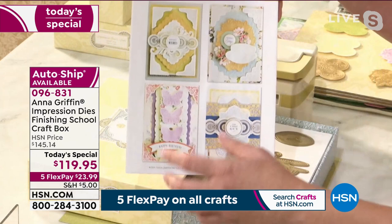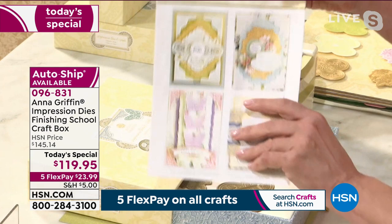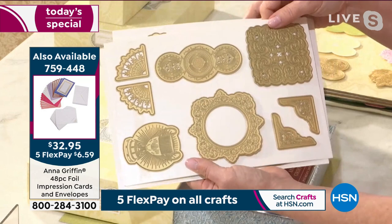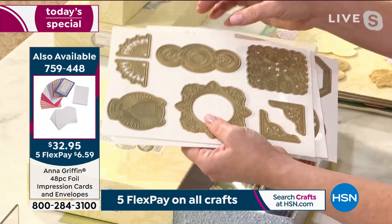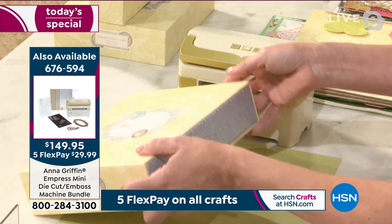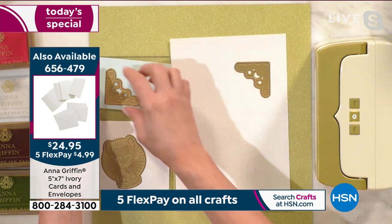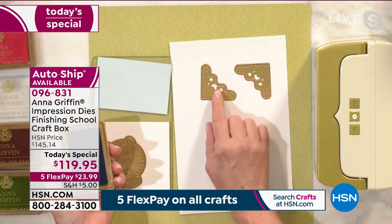Finishing School is Anna's learning curriculum exclusively on HSN. You can log in, see how to use these dies, learn tips and tricks, create three projects, and look inside the project box at everything made with these incredible dies. You're getting 21 large engraving dies, just under four inches — the larger backgrounds are even bigger — allowing you to create the entire front of a card. You also get a great storage box with a drawer. The impression dies have a distinctive matte finish that sets them apart from any other die in your craft cabinet.